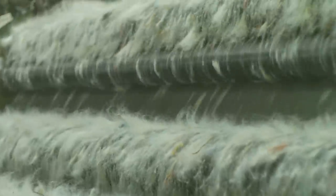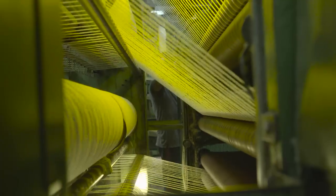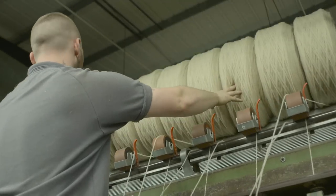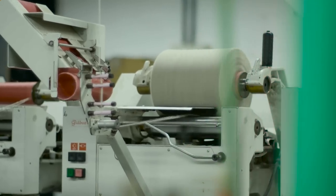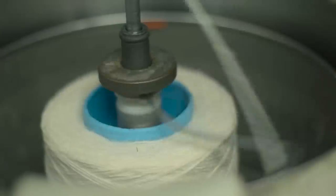Once blended, the wool is then carded, where a series of rollers comb and align the fibres. It is then drafted onto bobbins before being spun into thread. The thread is then twisted together to create the high quality yarn used to produce Brinton's carpets, carefully engineered to ensure it has strength, texture and dye absorption.